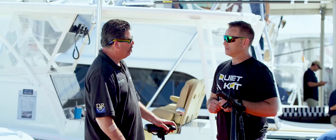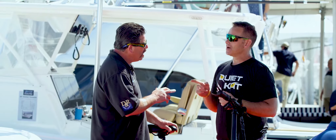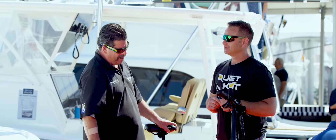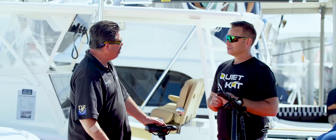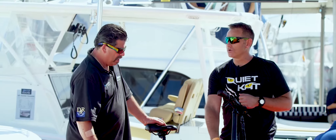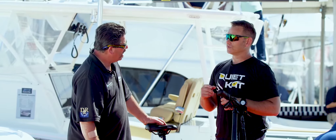29 miles an hour top speed. Wait — 29 kilometers or 29 miles? 29 miles an hour. Get out of here. Completely serious. Really? And how far can I go on a charge? 20 miles on one battery. You carry a 6 pound battery with you, there's another 20 miles.